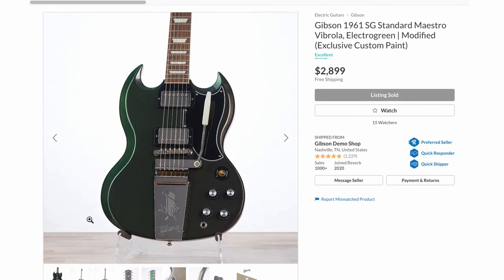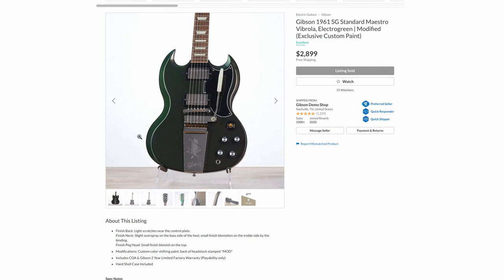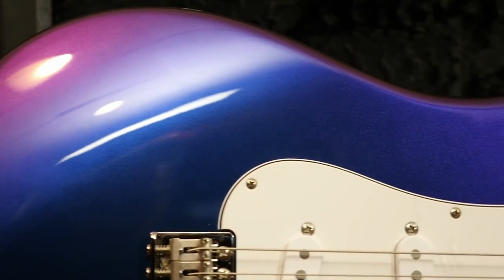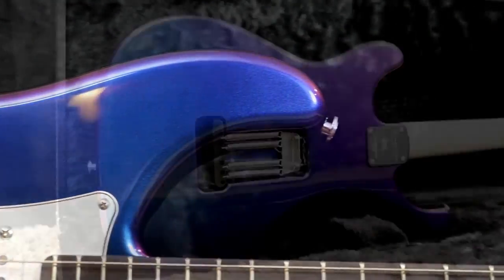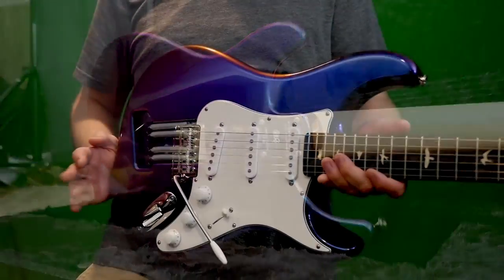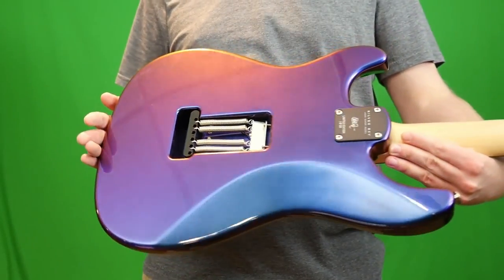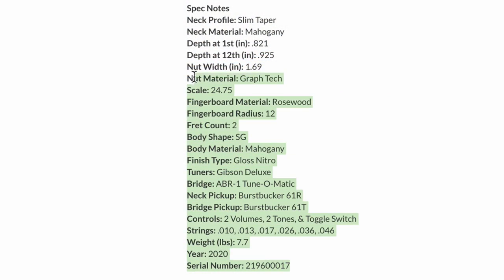Hopefully they bring that finish back on a custom shop guitar — I'd like to review and document one. Maybe this was them experimenting with flip-flop paint again. Look at the John Mayer signatures — those things are crazy in value. The Lunar Ice wasn't as limited edition, but it shows you: pair with a popular artist, give it a cool flip-flop finish, charge a whole bunch of money — but make sure it's super limited. Hopefully we see something like that come from Gibson.